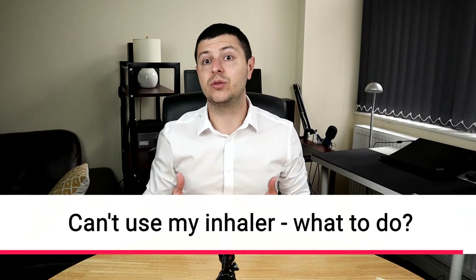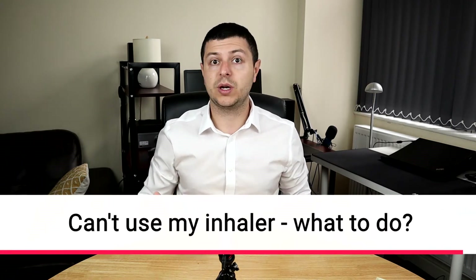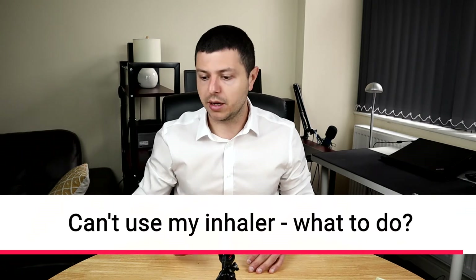Hi everyone. In this video I'd like to answer a question that's asked a lot, in regards to what happens if a patient cannot use their inhaler. So they are prescribed, for example, a very good inhaler for their asthma or their COPD, and they cannot use it. What can we do in this situation?